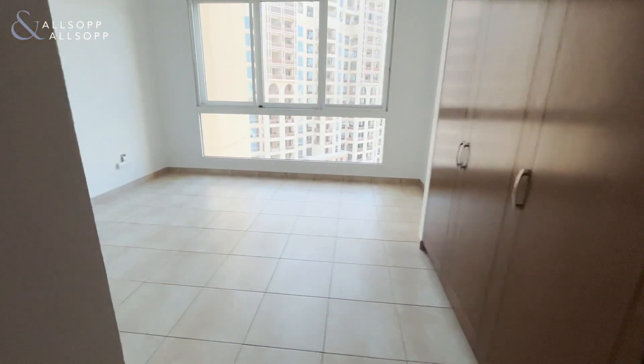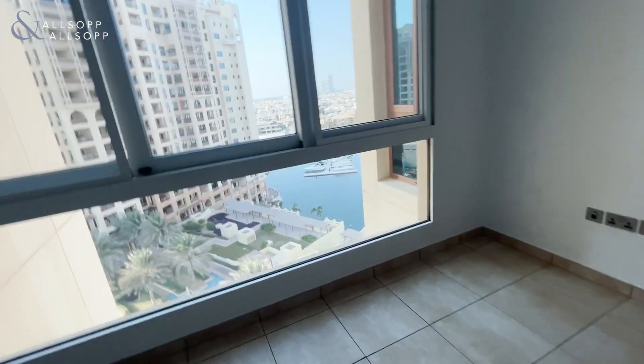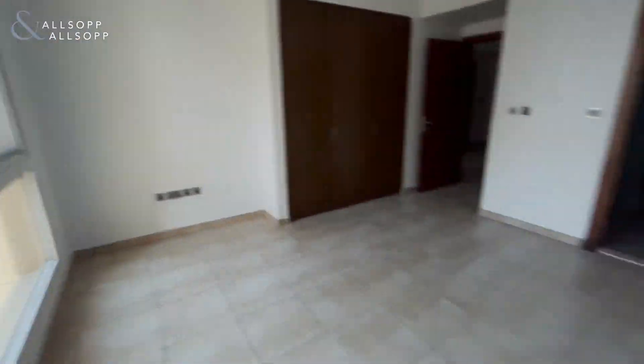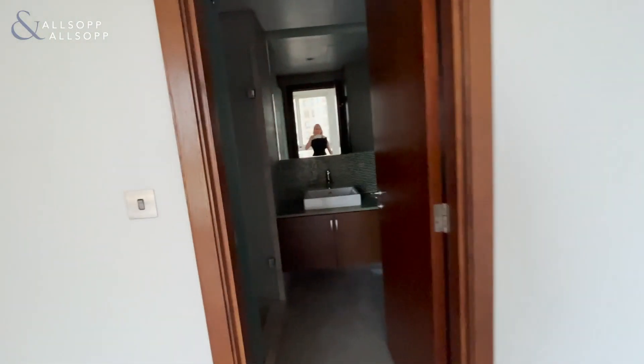Here you have another bedroom with built-in wardrobes — plenty of space. Again, a beautiful view; you can definitely see yourself waking up to this view. And a shower here.